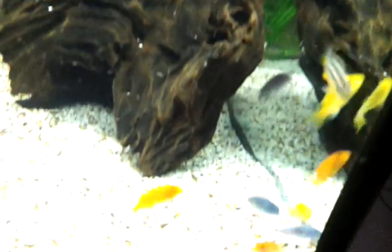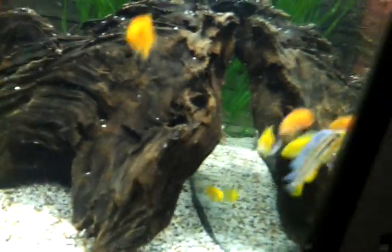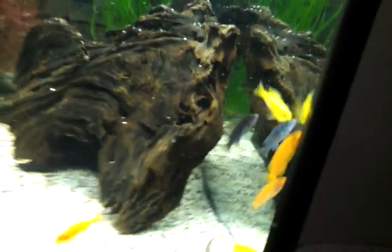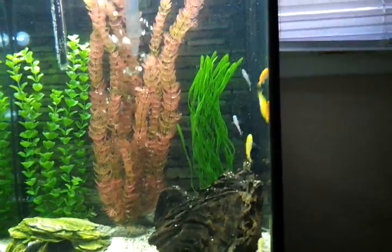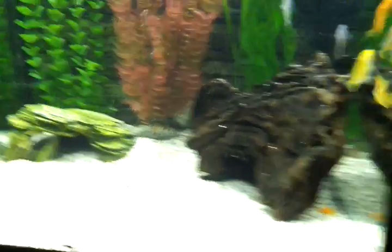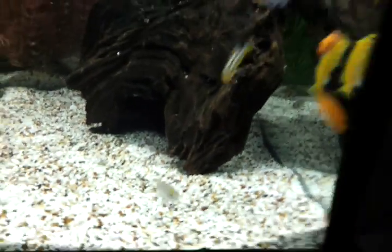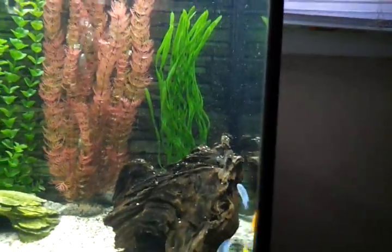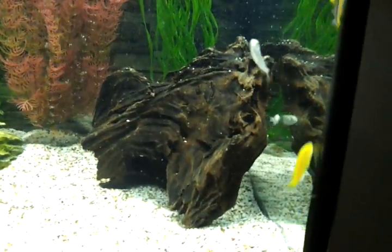I think they like the current, that's why they're doing the whole up and down thing right now. They're starting to move higher and higher - when I first put them in they pretty much stayed towards the bottom, but as you can see they're gradually making their way up higher and higher. I think one of the red zebras almost went to the top.